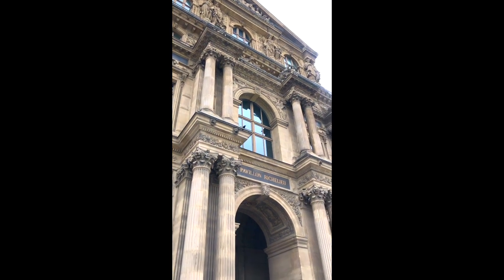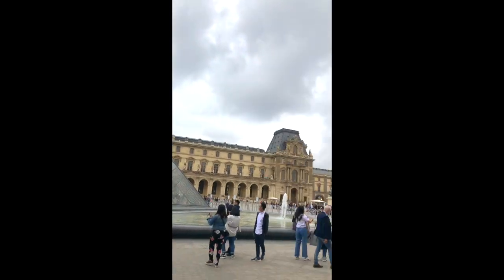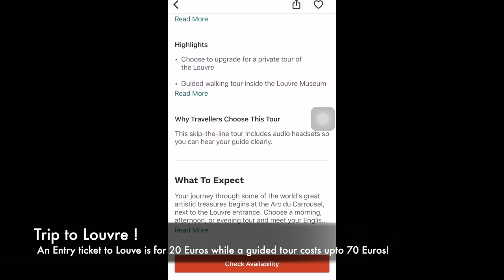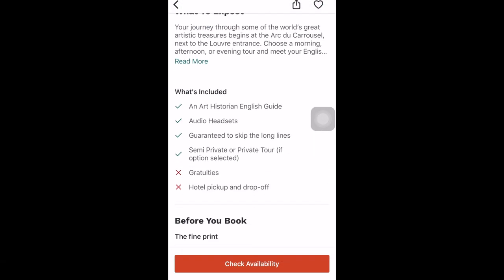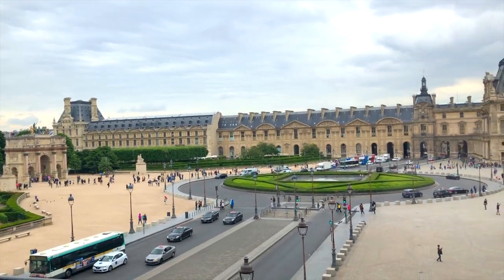Day 2 in Paris was dedicated to the largest museum in the world — the Louvre. You can get a guided tour for 70 euros, but budget travelers like me can get an entry ticket for 20 euros and explore different sections using the map provided at the reception.